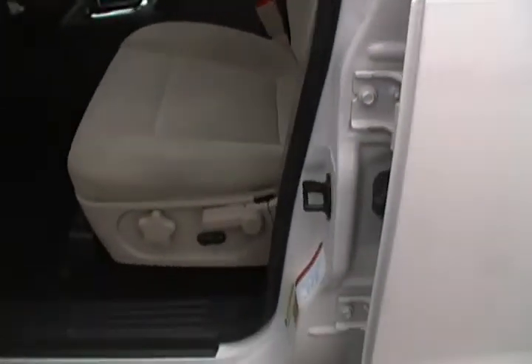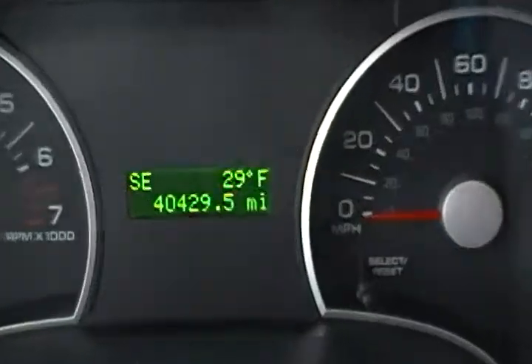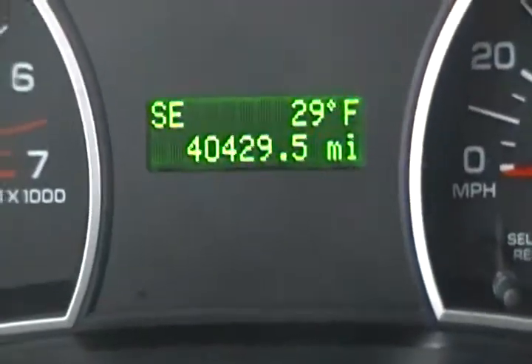It's been very well maintained. There's your sunroof — it's just immaculate. It's got your power seat, it does have satellite radio, and it's sitting at 40,429 miles.